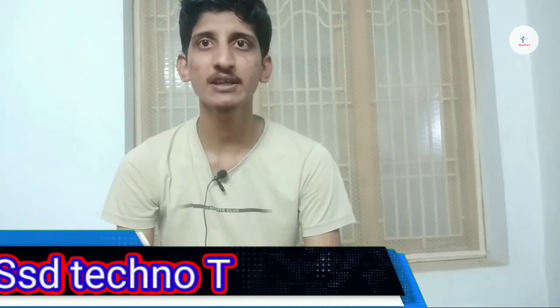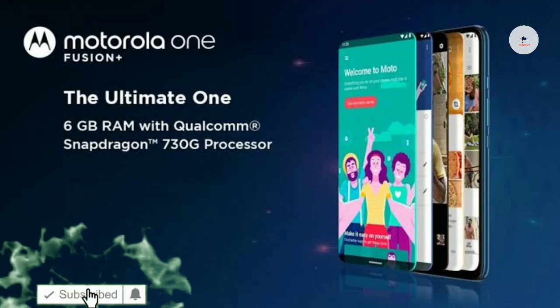Hi friends, welcome to SSD Technology. This is a good mobile device in India. The price is exactly 17,000. I will talk about Poco X2 and Realme X2, and I will cover the full details in this video.